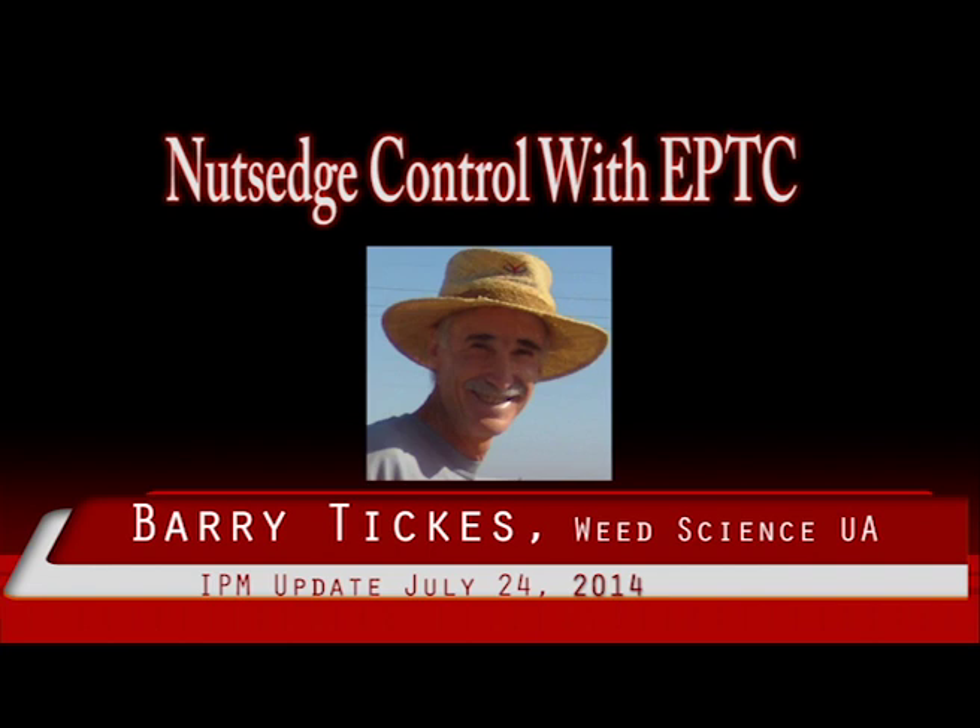Number three: Eptam works on those parts of the nutsedge plant that are trying to grow — that is, the rhizomes and the shoots. It works best on stressed plants but will have no effect on nutlets that are dormant. Enough moisture should be made available to stimulate nutsedge growth under stressed conditions. An irrigation may be necessary, and once the top six inches of soil is dry, the Eptam should be applied and incorporated.